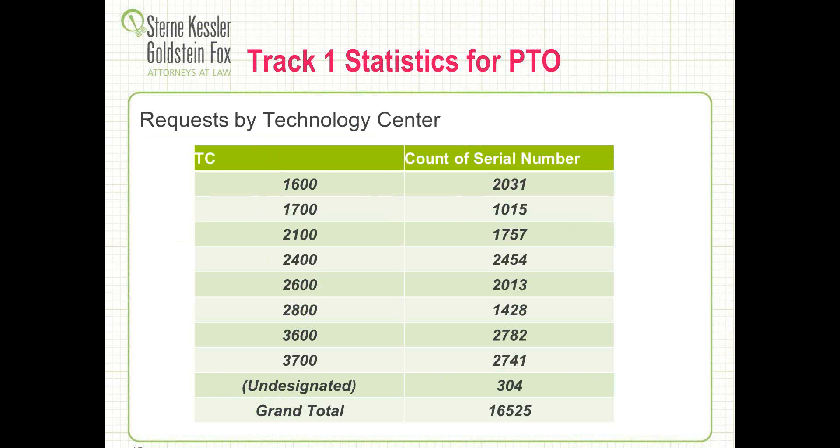We're seeing Track 1 usage across all technology centers. Some life science companies may not need fast first office action, but we're seeing a number of different situations across the tech centers — from life science to electronics to the mechanical area. Looking at the count of Track 1 filings, it's fairly even in many of the technology areas.